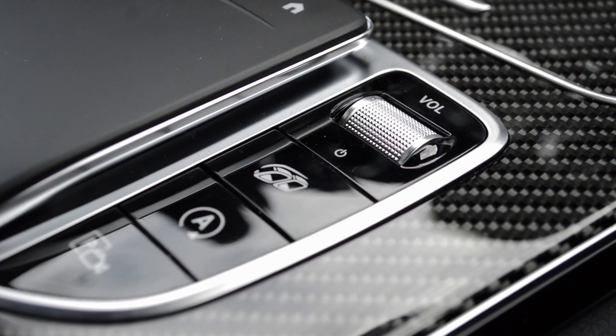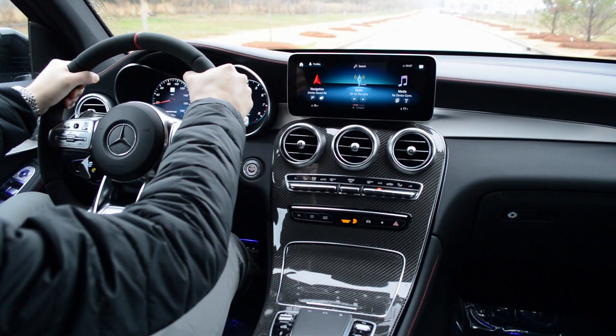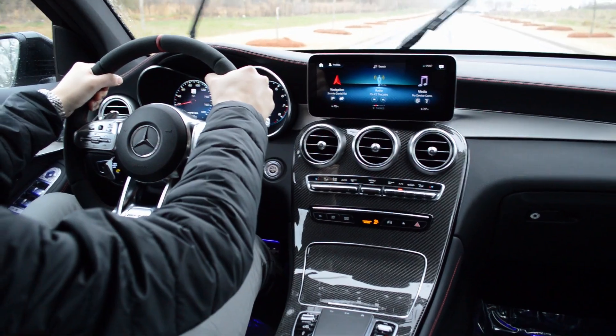Let's go ahead and get a quick acceleration to see how that feels. First of all, it sounds great — this one's also got the optional AMG performance exhaust. Second of all, it kicked me in the back of my head. I had it in comfort mode, but yeah, pretty fast.